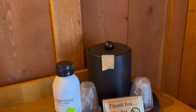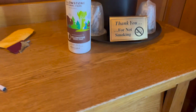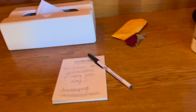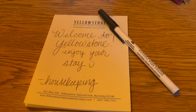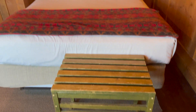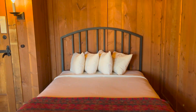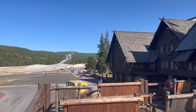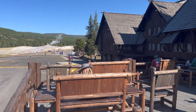There's a sideboard with ice and cups, some cabinets, a bible, and tissues. There's also a note from housekeeping, a luggage rack, and a queen bed. It's a small room but a very nice one. Outside there's an amazing decking area where you can sit on a rocking chair and watch Old Faithful.